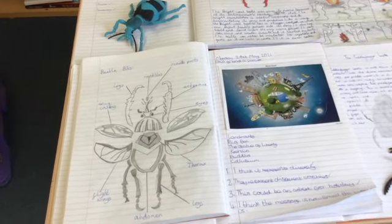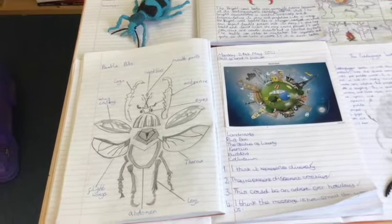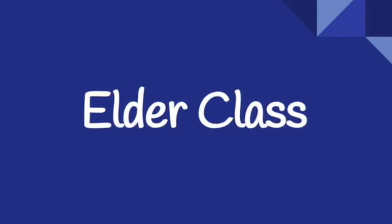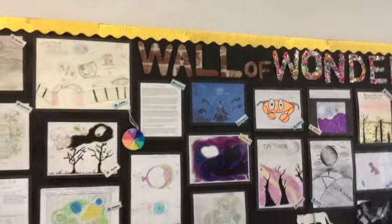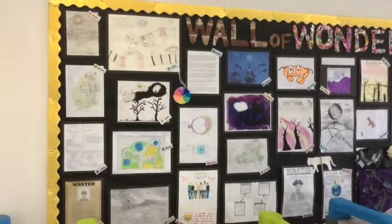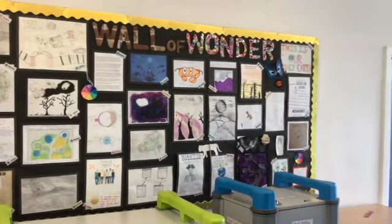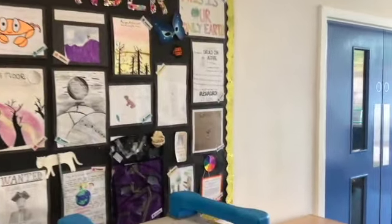I hope you enjoyed the tour and look forward to the next one. You may recognise some of the work on this board — it's some of the work the children created during lockdown, and we have called it our Wall of Wonder to reflect some of the fantastic and wonderful work that went on during their time at home.